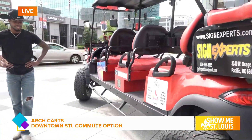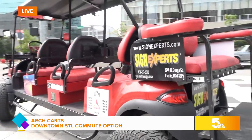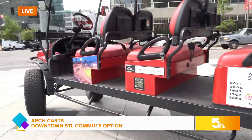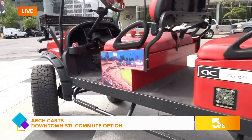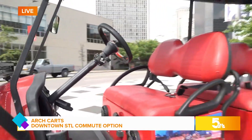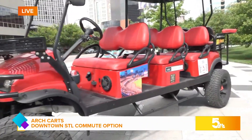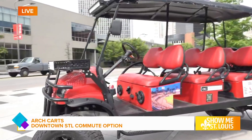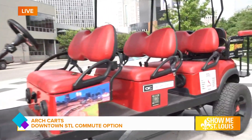So talk to us about this big rig right here, because when you guys said carts, I was not expecting this heavy-duty whopper right here. Yeah, so we've got every cart and we have a specific name for each one. This one right here is called Godzilla. It's one of our biggest ones — it's actually fully custom-built. It takes about two months to build these things, but once they're out and rolling, people love it.